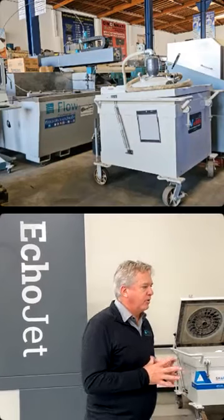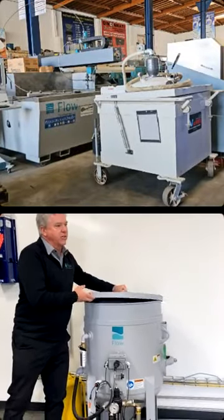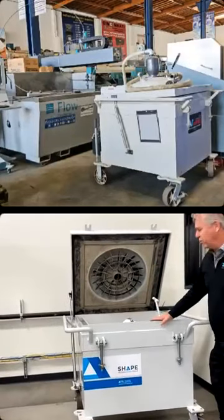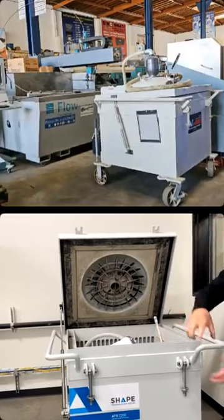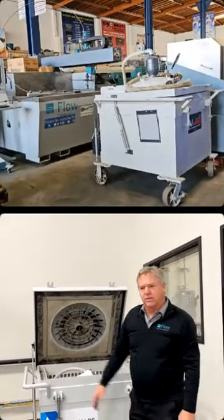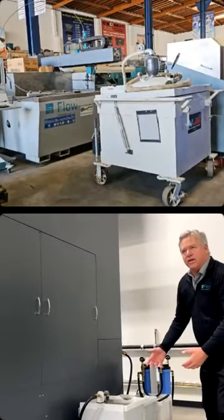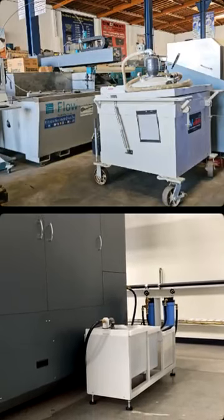Before we get to the cutting, let me show you a couple more ancillary equipment items. Here's a typical 500-pound hopper for the Mach 200C — that's where your garnet is stored. We also have garnet removal systems, like this abrasive transfer unit — basically a one-ton shop vac. When your catcher tank fills up, you throw in the hose and it'll suck out about 100 gallons a minute to get all that garnet into a bag, which you can then forklift away. And this is a final filter system that cleans the water coming out of the catcher tank before it goes down the drain — some municipalities require that.